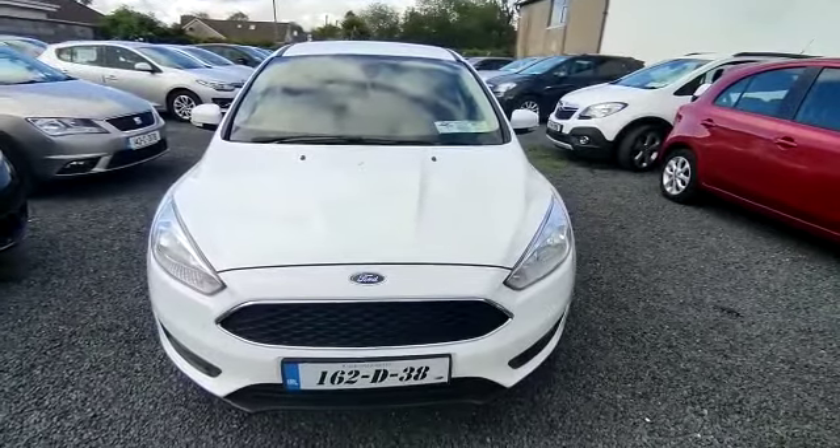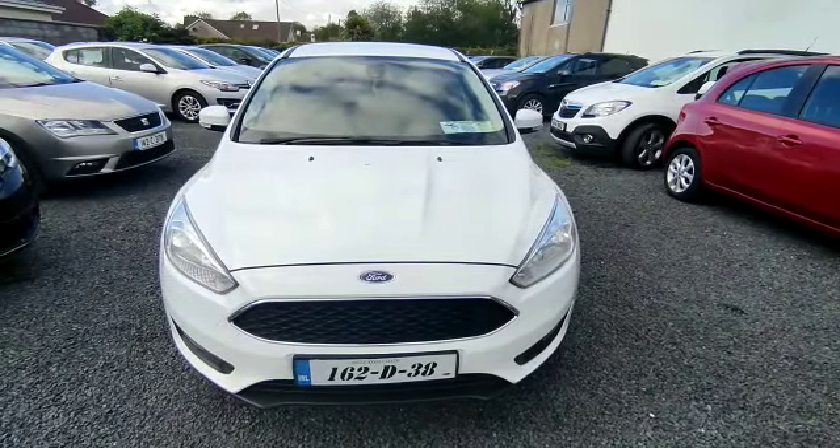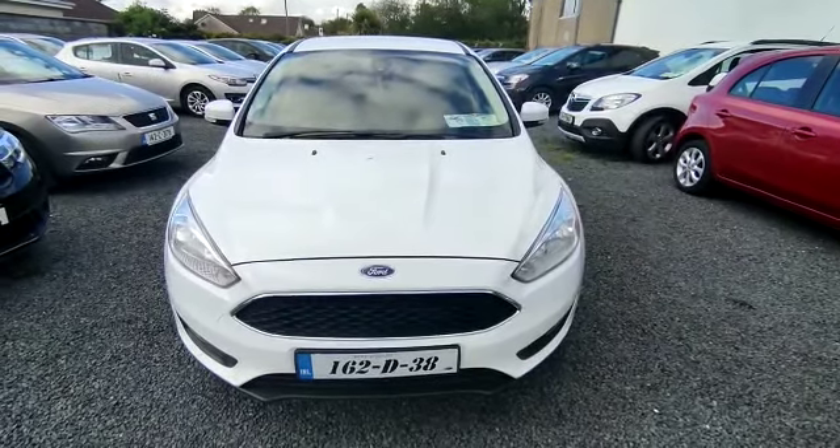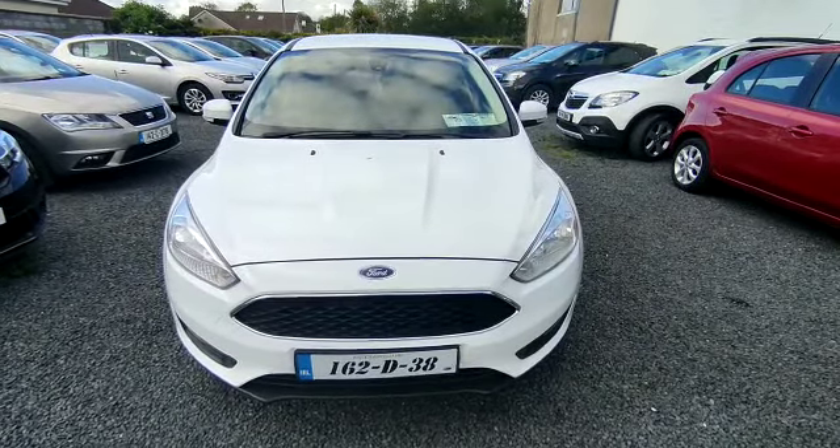The car is NCT'd till July 2022 and it is taxed till September 2021. Any questions, please contact Andrew, John and Ricky at National Motors. Thank you.